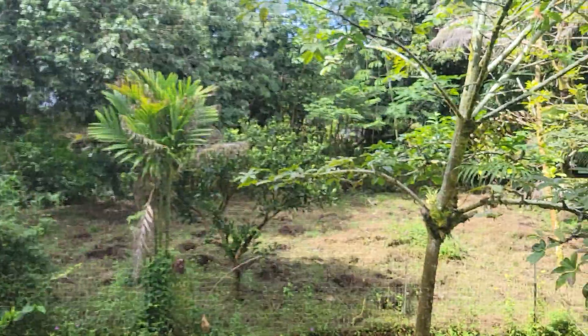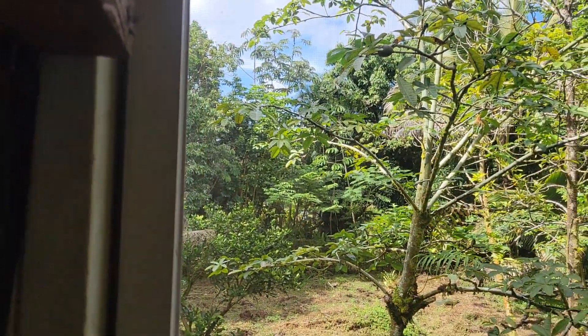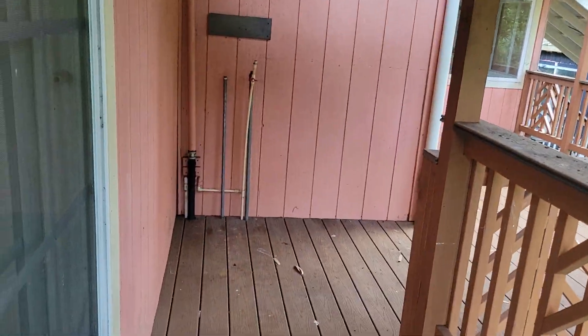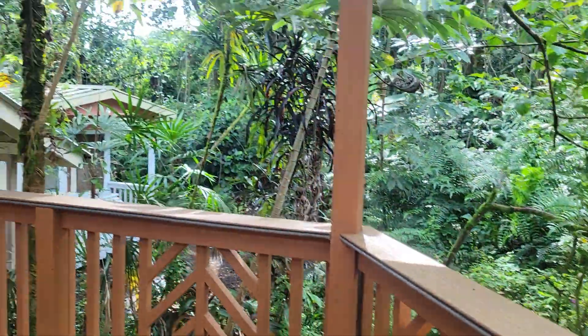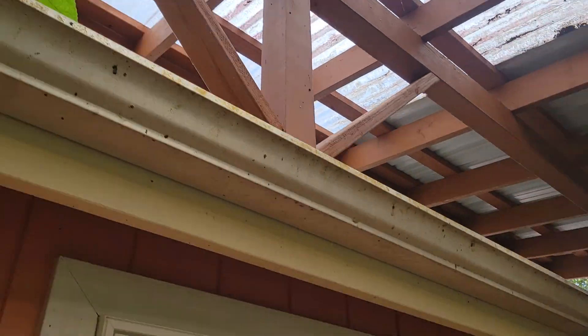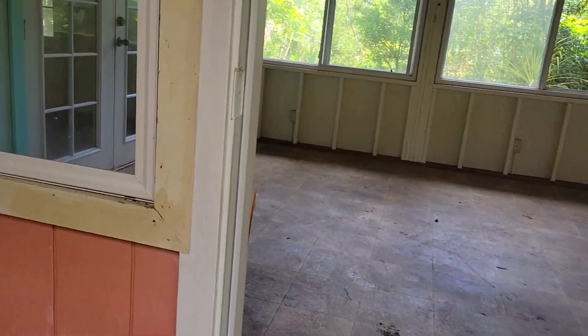Going out to the back — we've got a mango tree, it looks like, or a lychee, malabar chestnut. This is the back lanai. Real nice, private. This is where a water heater on-demand propane needs to go. These are Trex decking in good shape. This is a covered lanai.